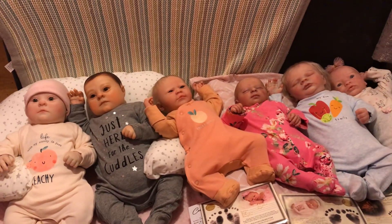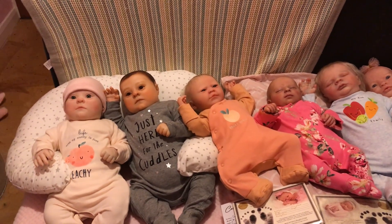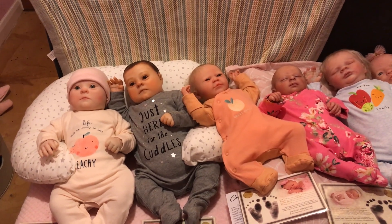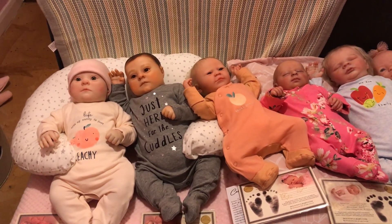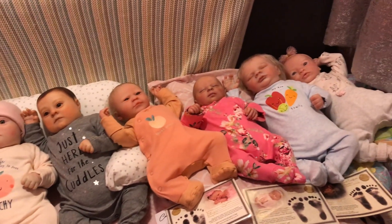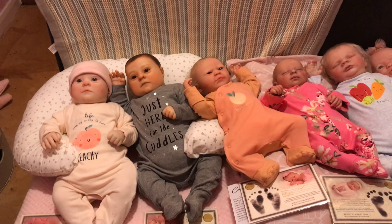Hi everyone, welcome back to our channel. I'm Kay and I'm Louisa, and we are here with our lovely Bountiful Baby collection for you all. We said we were going to do this video and we've got one, two, three, four, five, six lovely Bountiful babies to share with you all.